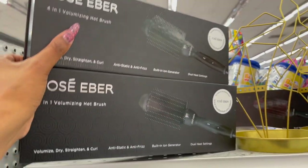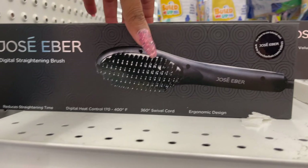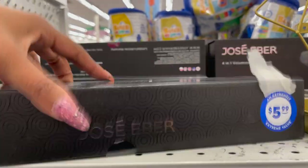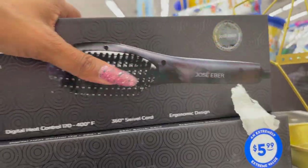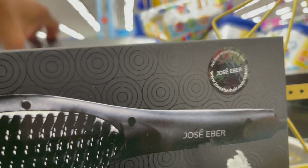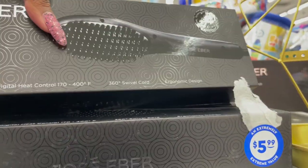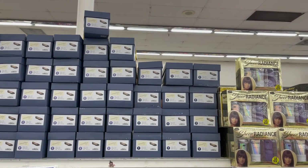I'm gonna grab two of these — one for the next giveaway and one to put in my stock at $5.99. There's also the Digital Straightening Brush at $5.99 as well. Like I said, sold online from anywhere from $49.99 to $99.99, so picking them up for $5.99 is amazing.